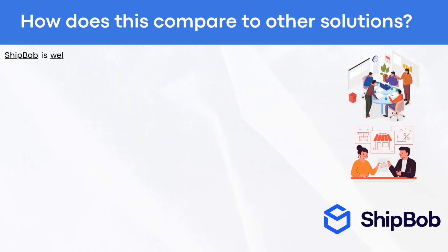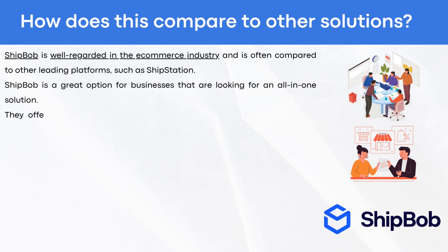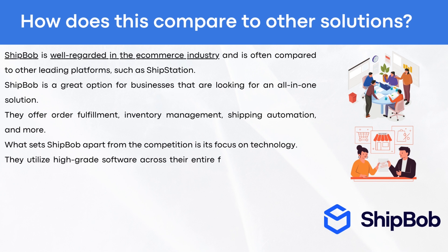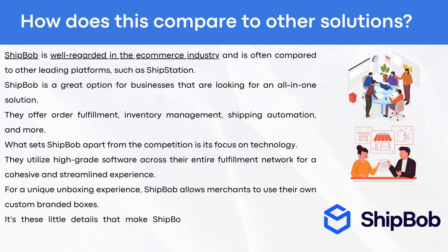How does ShipBob compare to other e-commerce platforms? ShipBob is well-regarded in the e-commerce industry and is often compared to other leading platforms such as ShipStation. ShipBob is a great option for businesses looking for an all-in-one solution, offering order fulfillment, inventory management, and shipping automation. What sets ShipBob apart from the competition is its focus on technology — utilizing high-grade software across their entire fulfillment network. For a unique unboxing experience, ShipBob allows merchants to use their own custom-branded boxes.